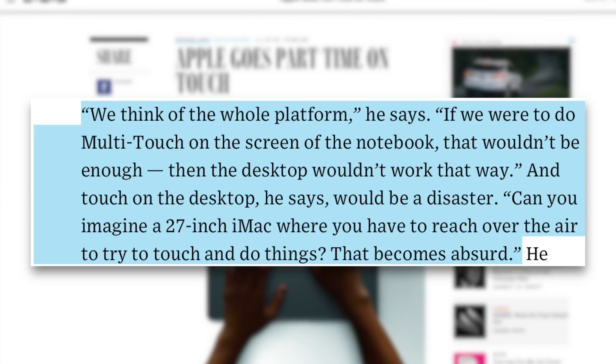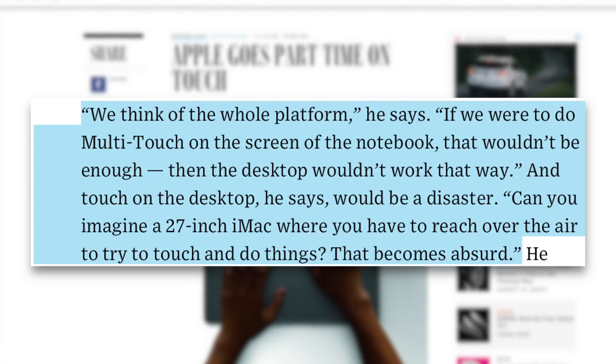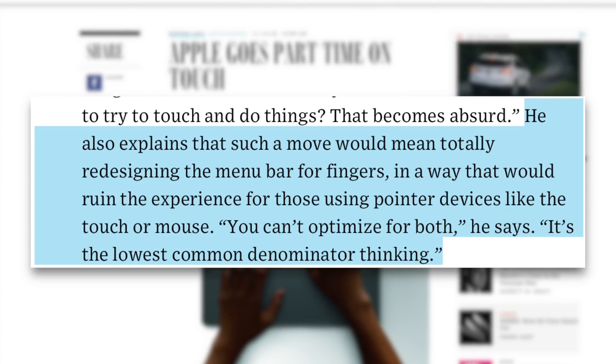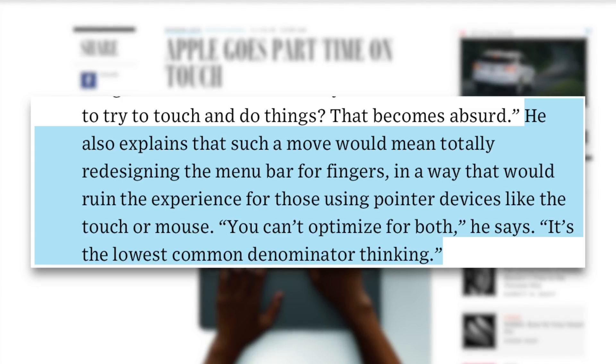Apple says: if we were to do multi-touch on the screen of the notebook, that wouldn't be enough — then the desktop wouldn't work that way. Touch on the desktop would be a disaster. Can you imagine a 27-inch iMac where you have to reach over the air to try and touch and do things? That becomes absurd. He also explains that such a move would mean totally redesigning the menu bar for fingers in a way that would ruin the experience for those using pointer devices. You can't optimize for both — it's lowest common denominator thinking.